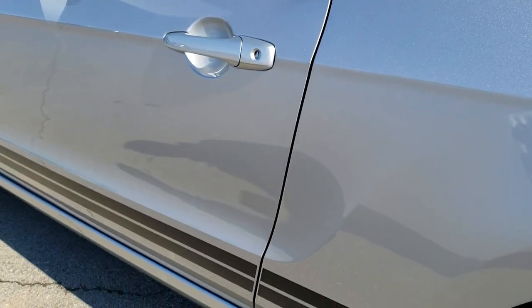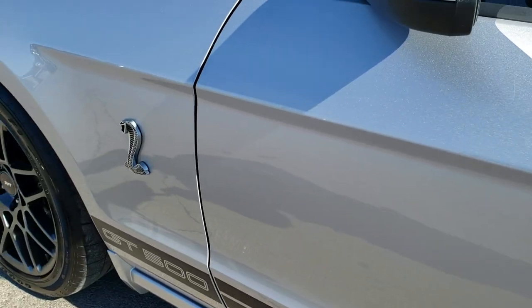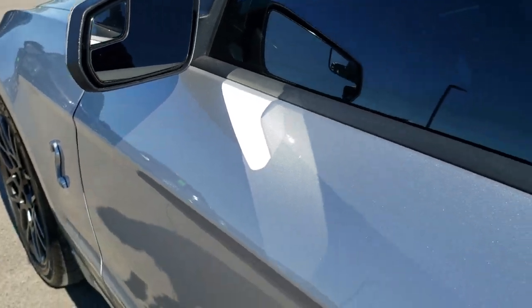Down the rest of the side of the car is in really nice shape. Didn't see any dents or dings on the doors — very nice condition. It has the power mirrors with the built-in blind spot mirrors.